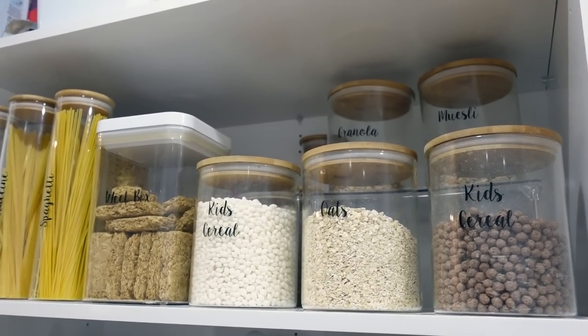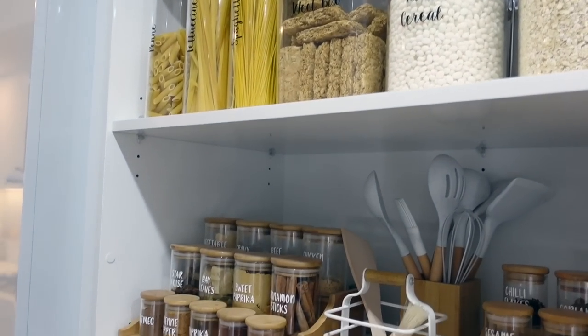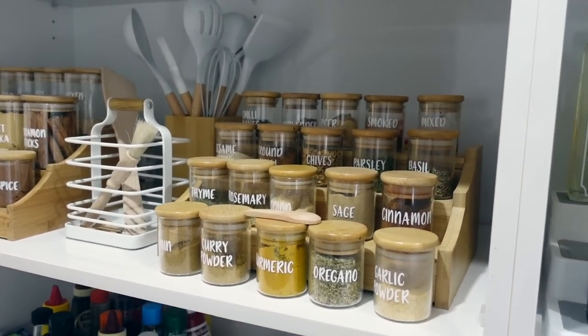One of the biggest questions I get asked about using containers is how do you keep track of expiry dates? What I do is get a whiteboard marker and write the expiry dates on the back of the container. The next time you wash that container, the expiry date just comes off. So you don't need to buy special labels — you can literally just write with a whiteboard marker on the back.